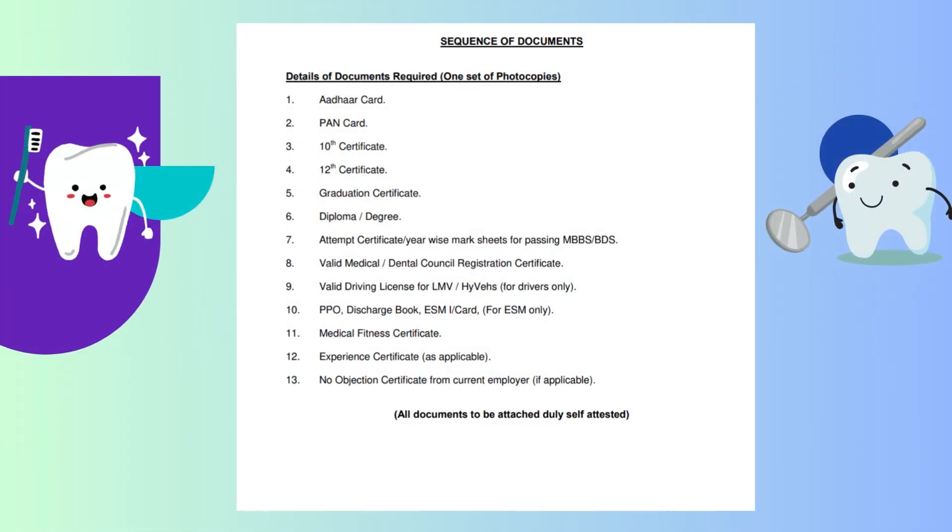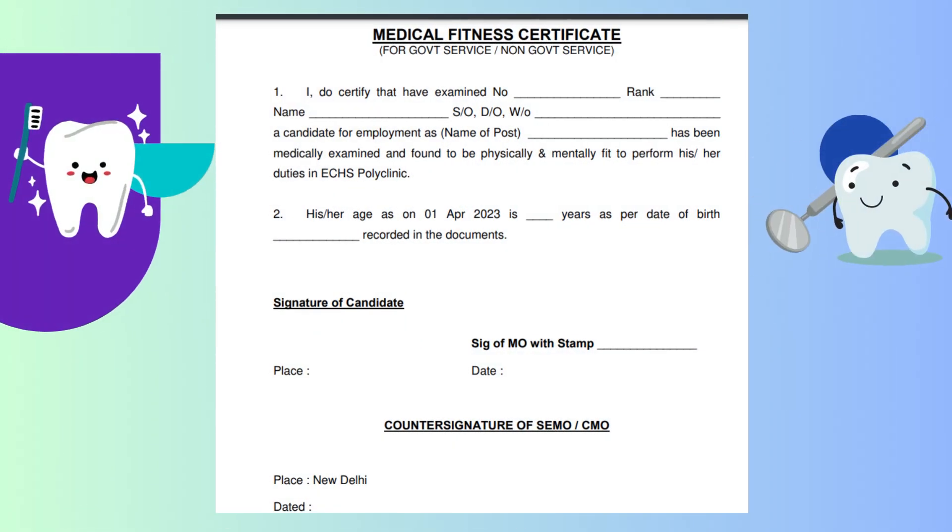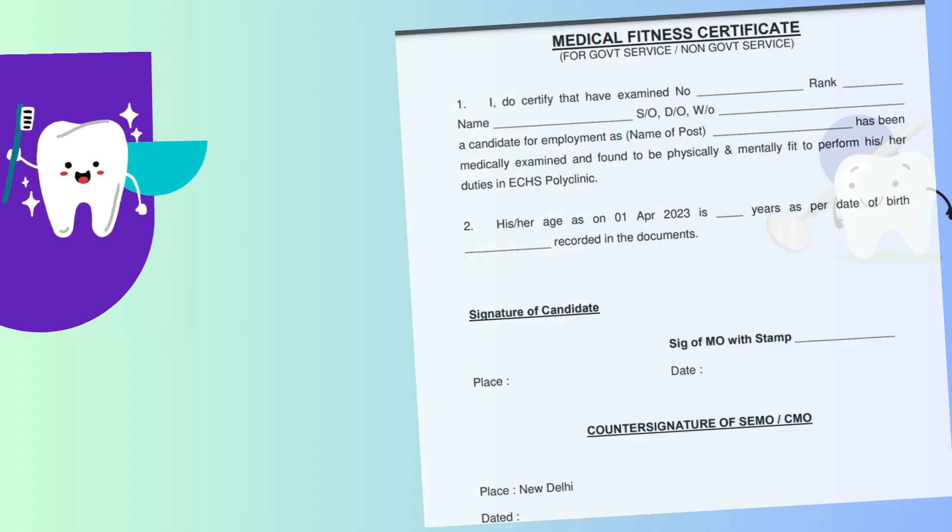This is a list of documents you will have to attach when applying. Prepare one set of photocopies of each: Aadhaar Card, PAN Card, Dental Certificate, Registration Certificate, Graduation Certificate, Attempt Certificate, and Dental Council Registration Certificate. Then a Medical Fitness Certificate — the format is already given; you just have to fill it in through a medical officer and get their signature. Also include an Experience Certificate as applicable, and a No Objection Certificate from your current employer.